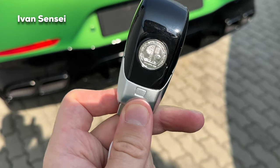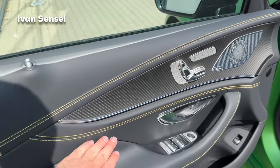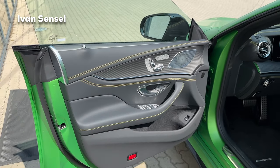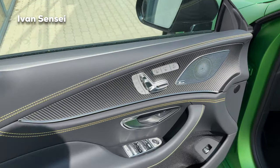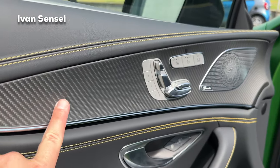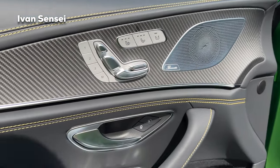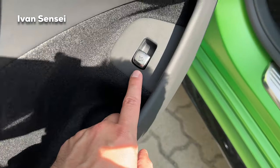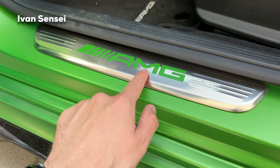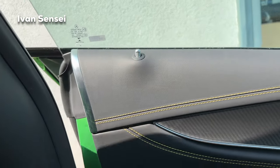Now let's check out the interior. We have black Napa leather with yellow stitching, which is typical for the top AMG models — the entry models have red stitching. We have matte carbon fiber trim, a Burmester surround sound system, full memory seats, heated and ventilated seats, and nice door pockets. You can open the tailgate with a button. The AMG logos here are in green, matching the exterior paint.